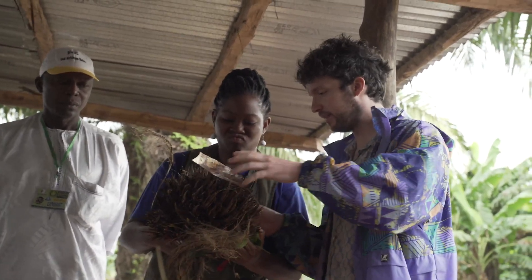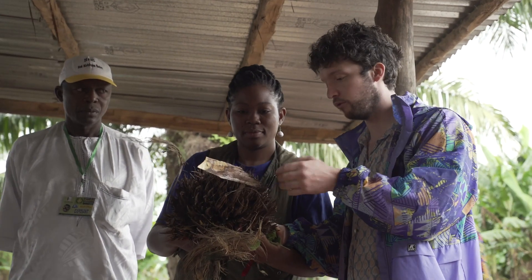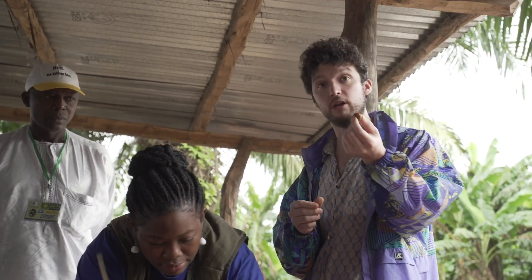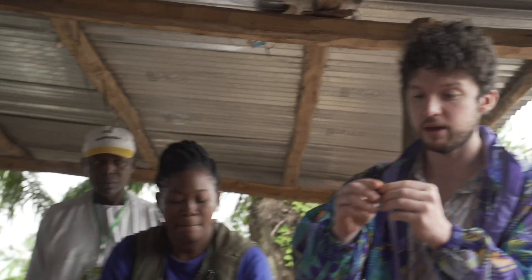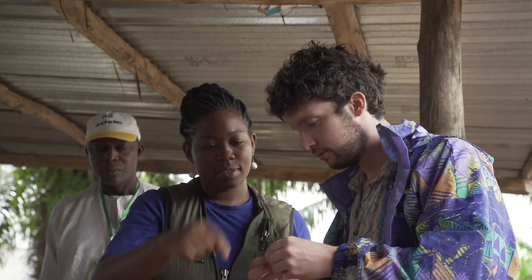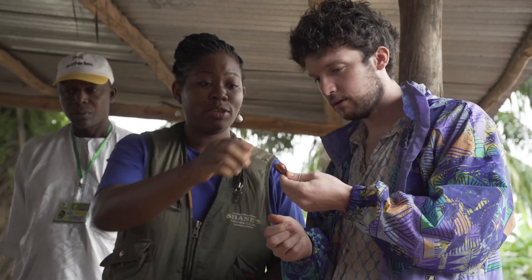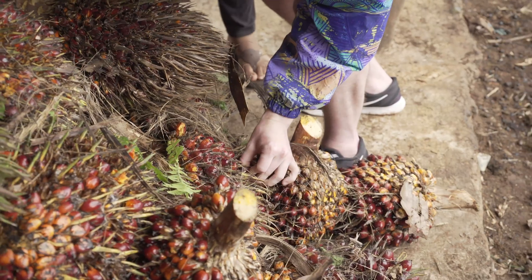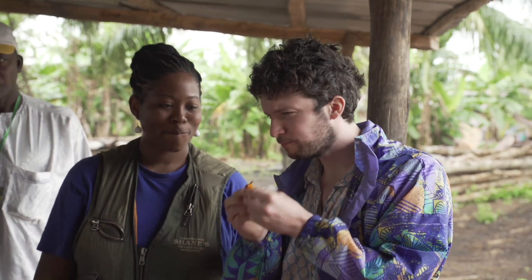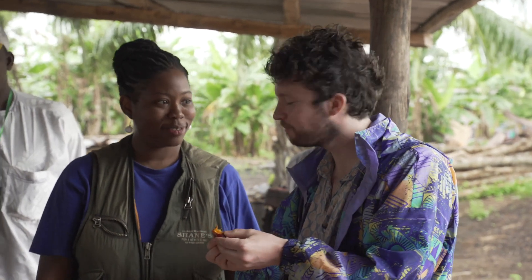So what happens is they take this and they separate out the fruit. We can just take it out. The palm oil comes from the skin of the fruit as well as the stone in the middle — sort of nuts in the middle. You can also eat the top. It basically tastes like chicken, like really oily chicken. It is basically oil. It's delicious — like a butternut squash, but really, really oily.